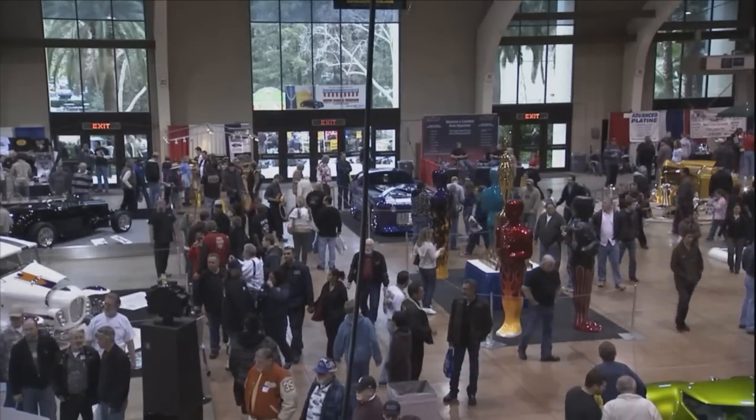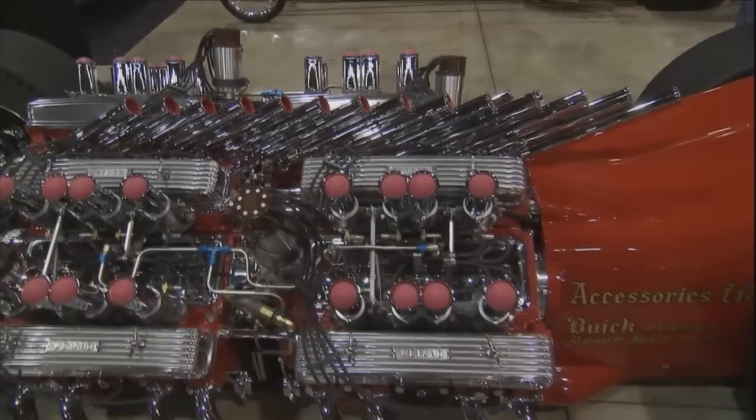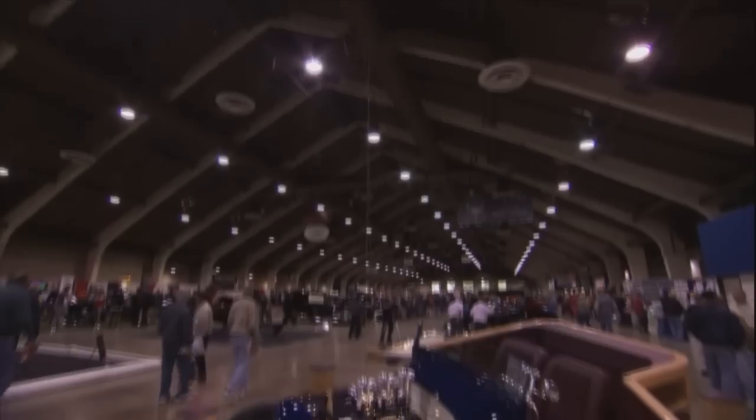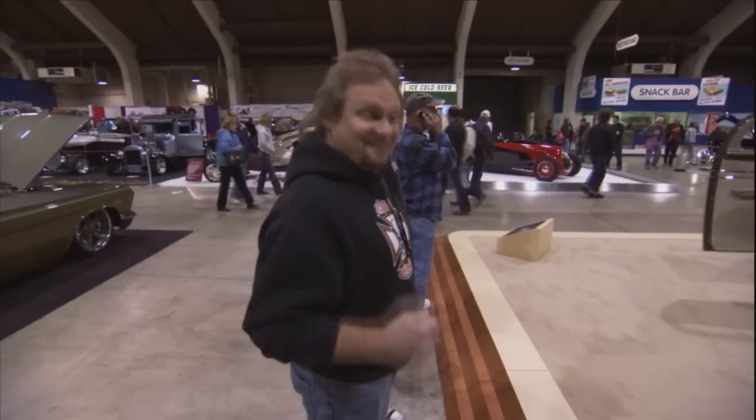They call it the Granddaddy of the Car Show Circuits. And once you're here, you'll see exactly why. It's where automotive art isn't just on display — it's taken to a serious level. It's kind of like the Super Bowl of the Hot Rod world. This is where they give out the award for the year's most beautiful roadster. We're heading into the Grand National Roadster Show. You're coming with us on this edition of Hot Rod TV.